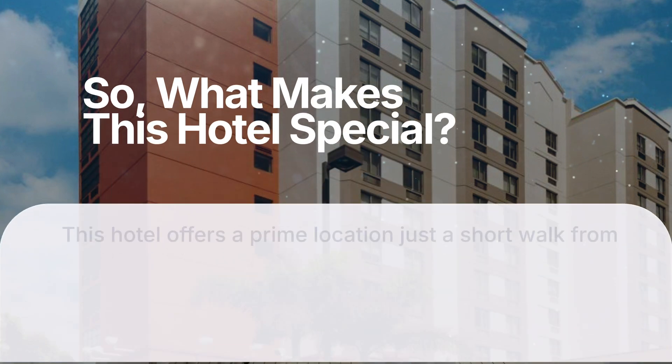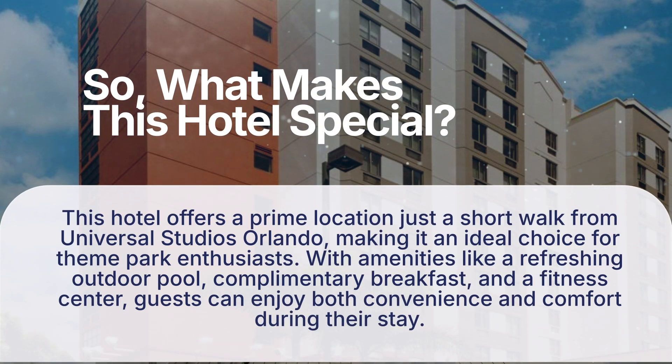What makes this hotel special? This hotel offers a prime location just a short walk from Universal Studios Orlando, making it an ideal choice for theme park enthusiasts. With amenities like a refreshing outdoor pool, complimentary breakfast, and a fitness center, guests can enjoy both convenience and comfort during their stay.